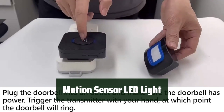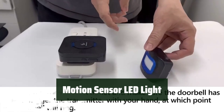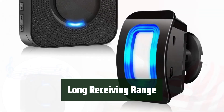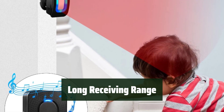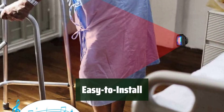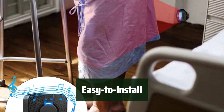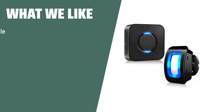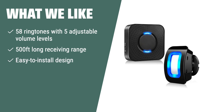Number 1: You can choose the quantity of transmitter and receiver you need, making it customizable for your specific needs. With a super long range of up to 500 feet, you can place the receiver almost anywhere in your home or office and still receive alerts. The simple design allows for easy installation with just two AAA batteries. What we like: If you are searching for a versatile and easy-to-install motion sensor, this product is perfect for home, store, office, or school security. With its 58 ringtones, adjustable volume levels, and long receiving range, it offers convenience and security for various indoor spaces.